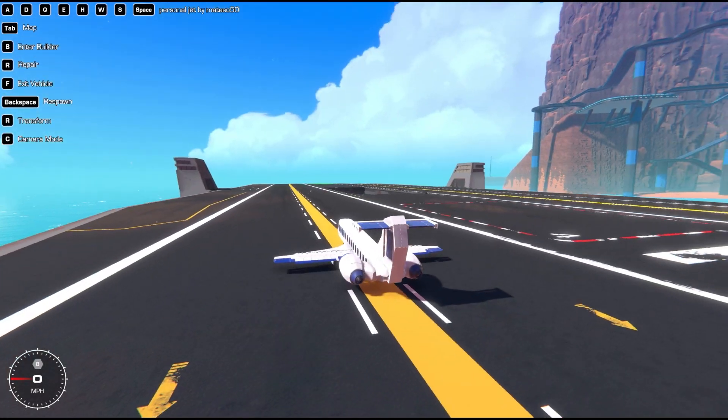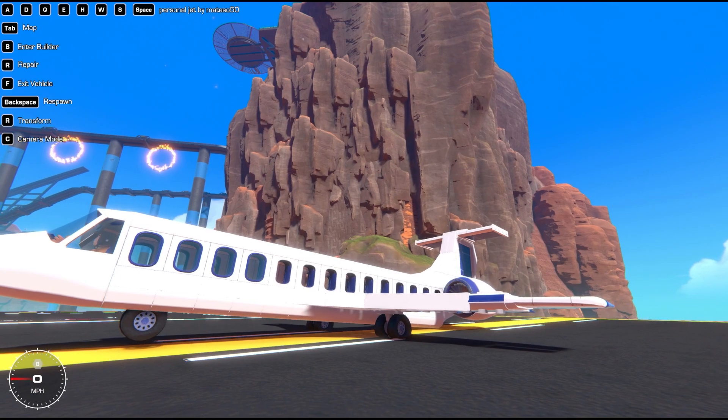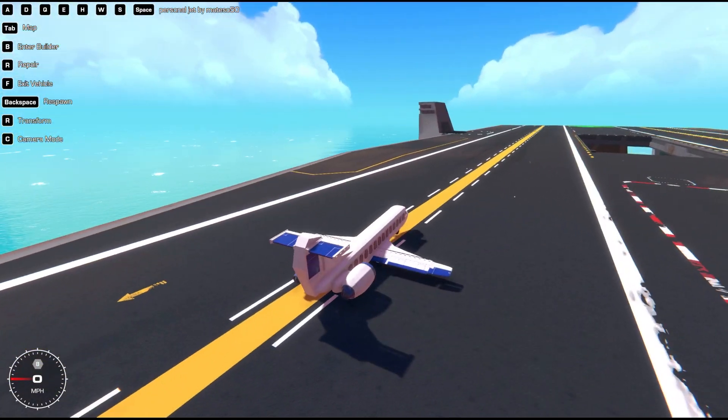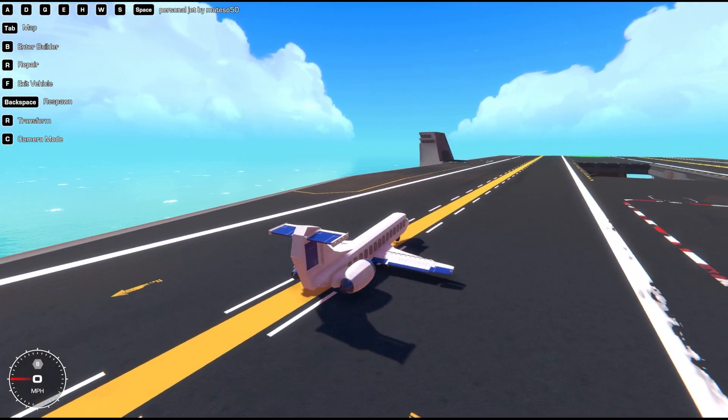Let's get to number four. Coming at number four — what is up with your landing gear? I guess it's just a little rider on the back. But coming in at number four is a personal jet, and this is by Matiso50. We're gonna give it a try.